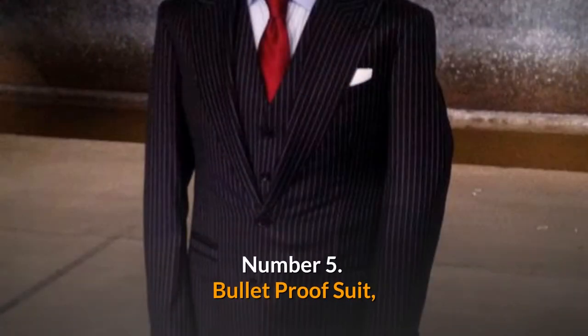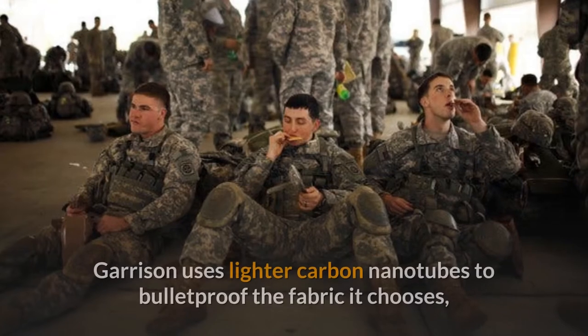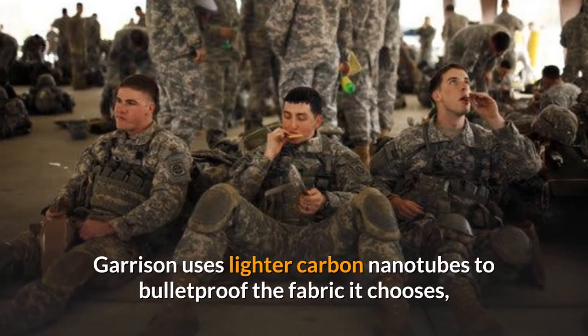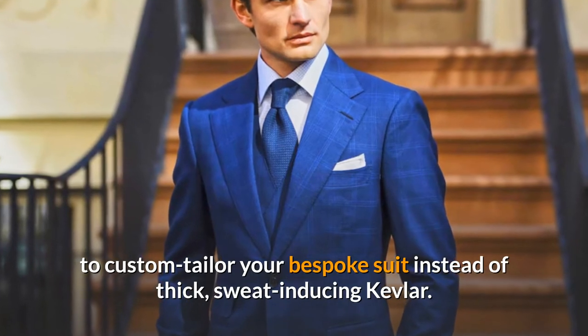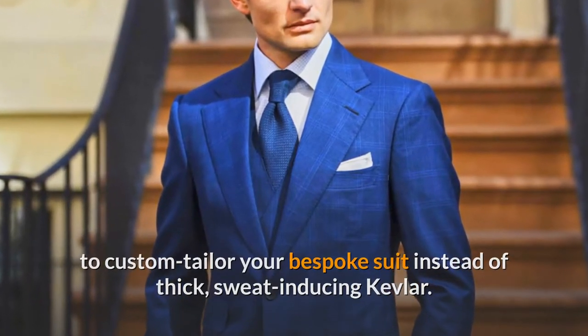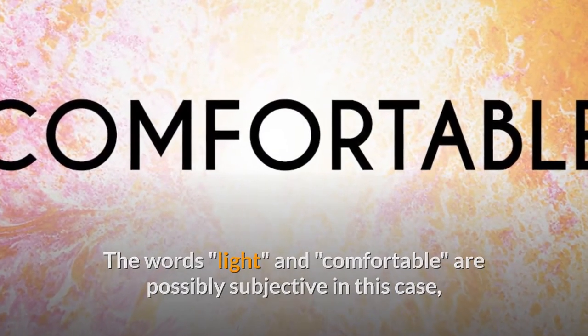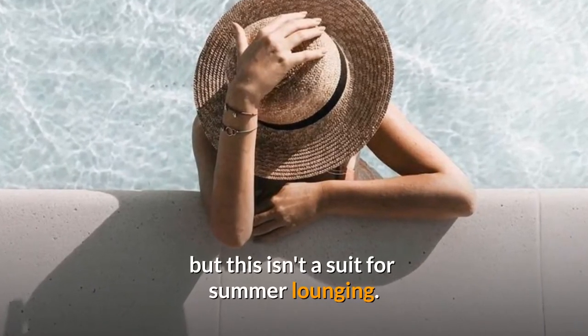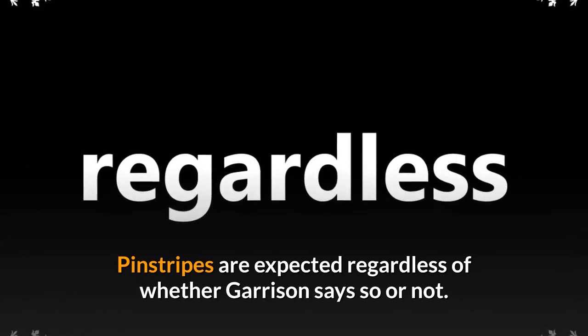Number 5: Bulletproof Suit. Your shield can now be worn in the workplace. Garrison uses lighter carbon nanotubes to bulletproof the fabric it chooses to custom tailor a bespoke suit, instead of thick, sweat-inducing Kevlar. The words 'light' and 'comfortable' are possibly subjective in this case, but this isn't a suit for summer lounging. Pinstripes are expected regardless. The price is only available upon request.